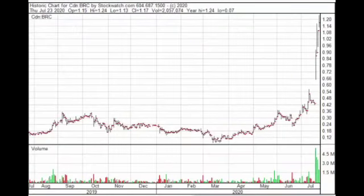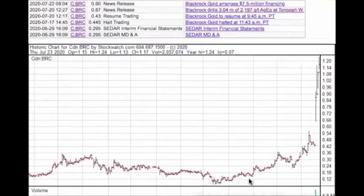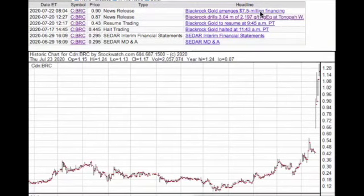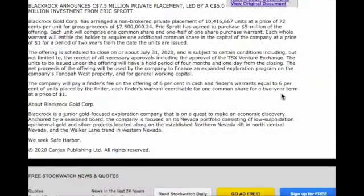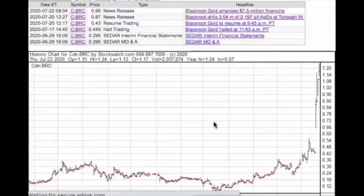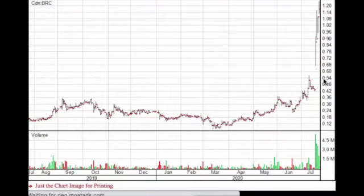Look at the move in Black Rock Gold since they came out with great drill results — hitting 3 meters of over 2,200 grams per ton silver in Nevada. They just arranged a $7.5 million financing led again by Eric Sprott, who's purchasing $5 million of the offering. We're seeing a pattern here: companies that come out with good results get funding, the market likes it, and it goes pretty much parabolic with huge gains for investors. We saw it with Free Gold and with Outcrop — Outcrop had a little correction today after a huge move; it went from 40 cents to 80 cents and has pulled back a bit.